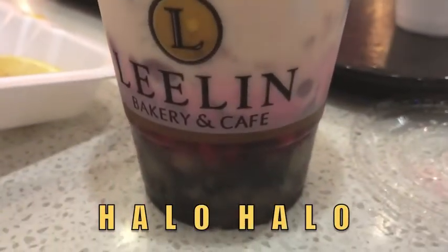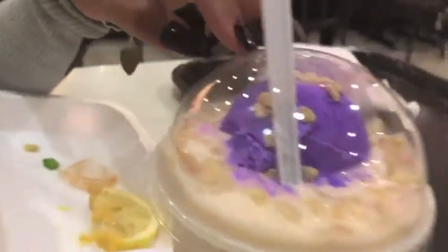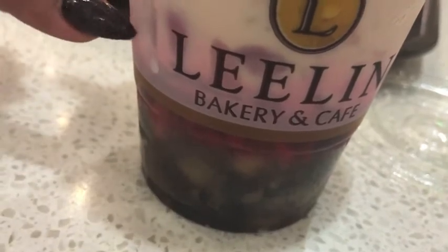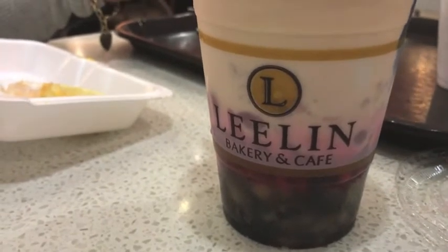We got halo-halo, which translates to 'mix mix.' On the top we've got ube ice cream — ube is like a yam. We've got half and half, and sometimes they put condensed milk. Inside there are all kinds of little tasty things: little gelatin squares, makapuno which is like young coconut, beans, and lots of sugar and syrup. Also some rice krispies. The beans in there are textually very weird, but it is tasty. I guess you need a lot of sweetness after a meal of pork fat and bitter melon.